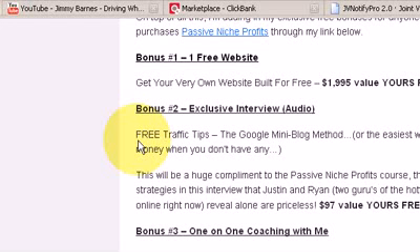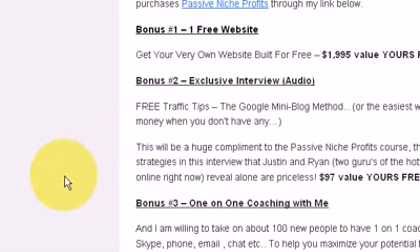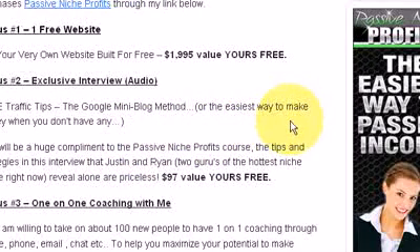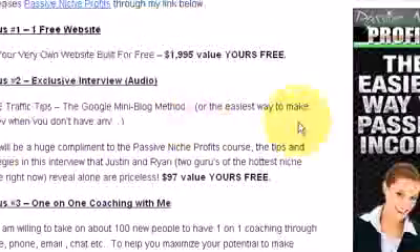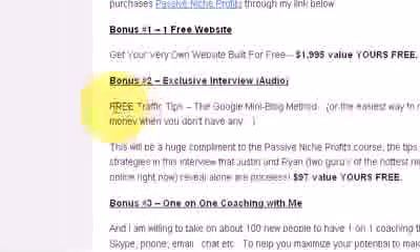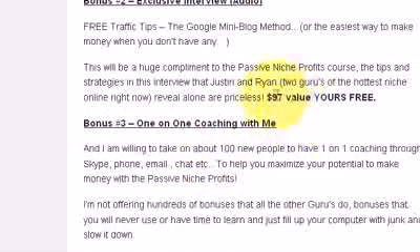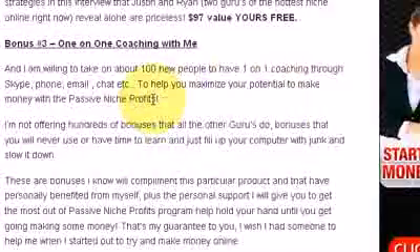The next bonus is an audio interview I've included, which is an excellent interview with really good inside tips on how to rank on Google, especially when you have limited money resources to spend. So these are free traffic tips in audio form, valued at $97, but you'll get that for free if you purchase from my link.